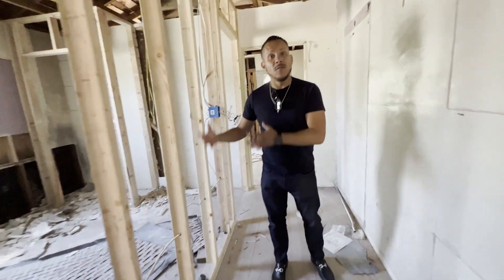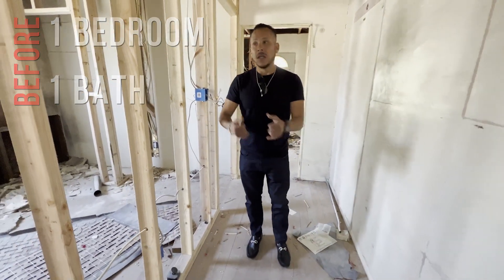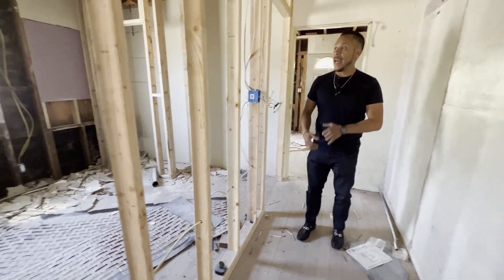We added another bedroom because this was only a one bedroom, one bath house. We've done the framing here and now it's a second bedroom.